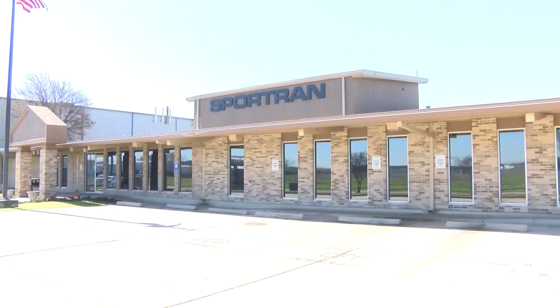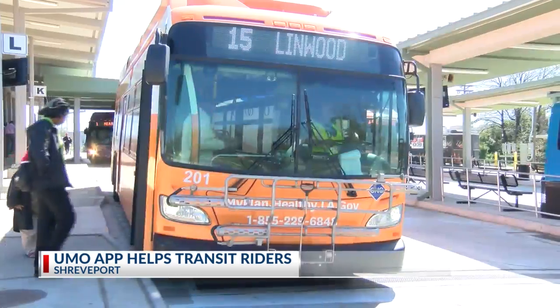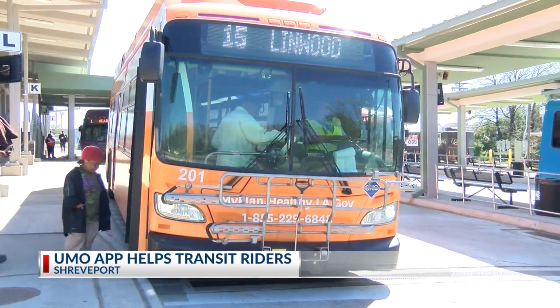A new app for your smartphone is helping bus riders in a number of new ways. The app is called UMO by SportTran. It allows you to use contactless payment to ride, find your next bus, and get real-time arrival information wherever you travel.